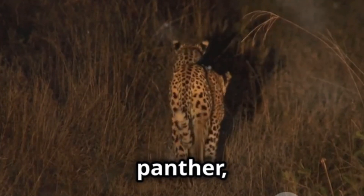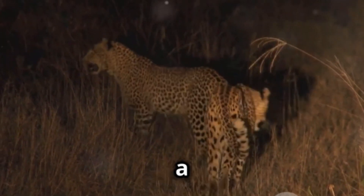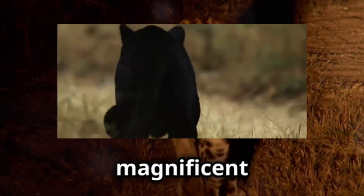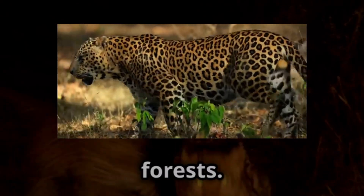Next time you hear the whisper of black panther, remember the real story — a tale of melanism, camouflage, and the enduring allure of these magnificent shadow cats roaming the world's forests.